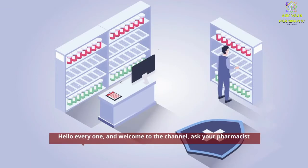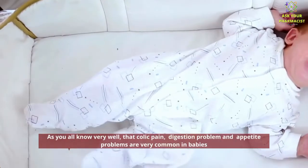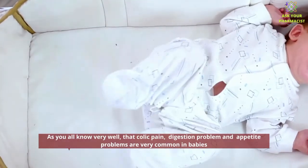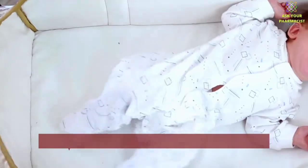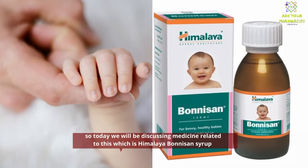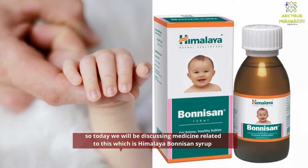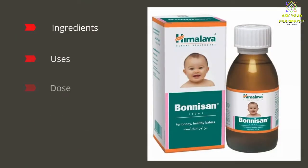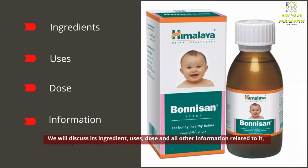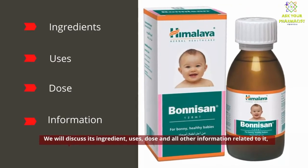Hello everyone and welcome to the channel Ask Your Pharmacist. As you all know, colic pain, digestion problems, and appetite problems are very common in babies. Today we will be discussing a medicine related to this, which is Bonisan syrup. We will discuss its ingredients, uses, dose, and all other information related to it.